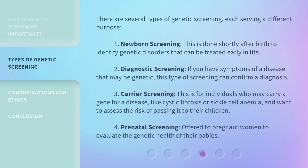There are several types of genetic screening, each serving a different purpose. The first is newborn screening, which is done shortly after birth to identify genetic disorders that can be treated early in life.